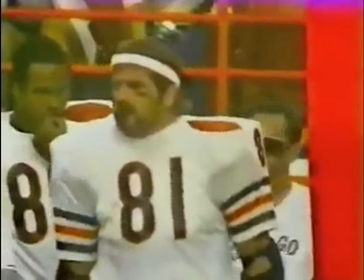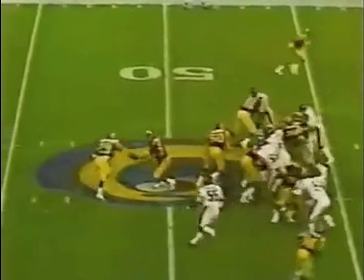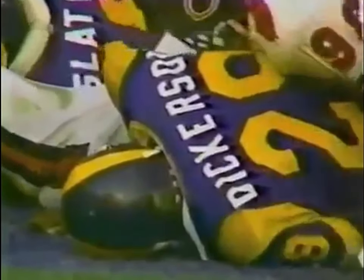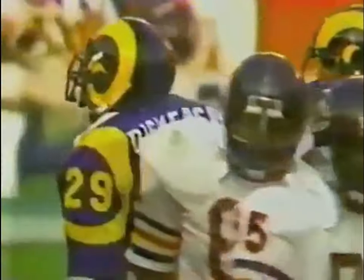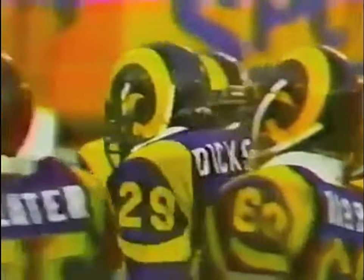What a move — he dipped to the outside and just fooled the entire Bear defense. 7-point Rams lead. Dickerson makes it up the middle — about 4, maybe 5 yards before he's driven back. Osborne was there. Middle linebacker Singletary is usually there. Eric Dickerson and Singletary ought to go out to dinner with each other tonight and just talk about what a tough long day it was out there.